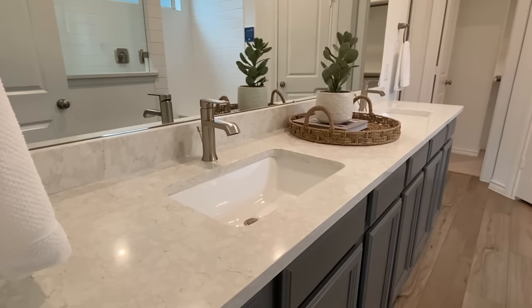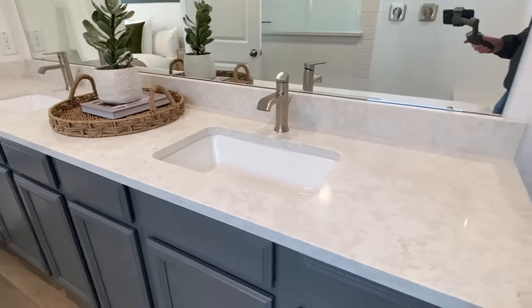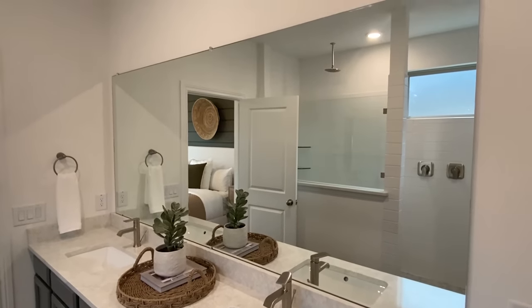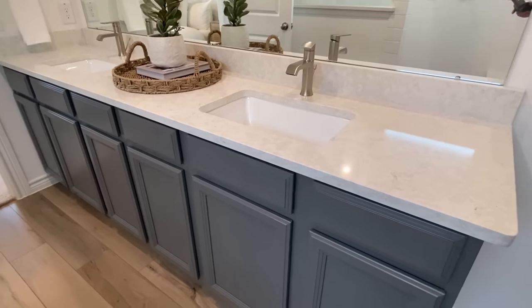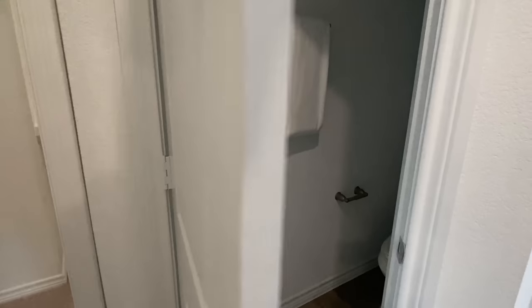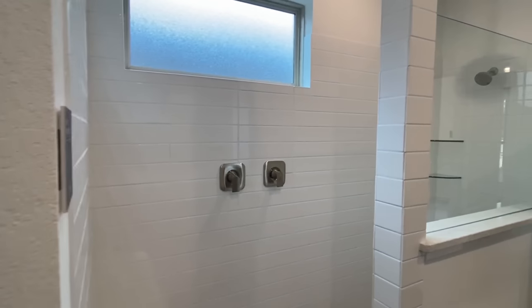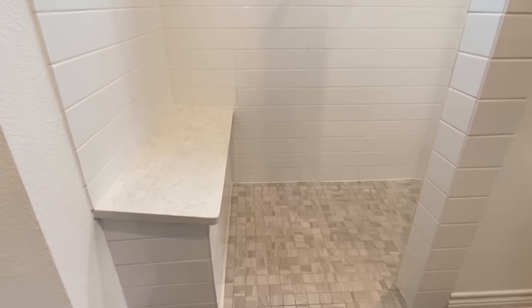We come into the bath. One of the most special things in a home is your main bath, and this one right here is definitely special. We got double sinks. We got those same cabinets right here. Everything is just splendid. I'm really just trying to avoid the shower — I want to show it to you, but I'm putting it off because words don't describe it. Let's go ahead and look at it though.